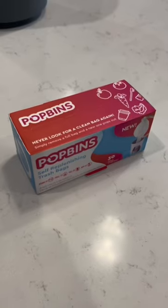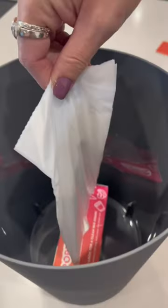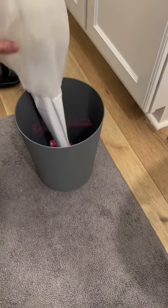Amazon products you just might need. This one's a little trashy. Simplify taking out the trash with these self-replenishing trash bags. Always have a bag ready to go. This box of bags sticks to the bottom of your trash can and when you pull out the trash, tear at the perforation and boom, new bag.